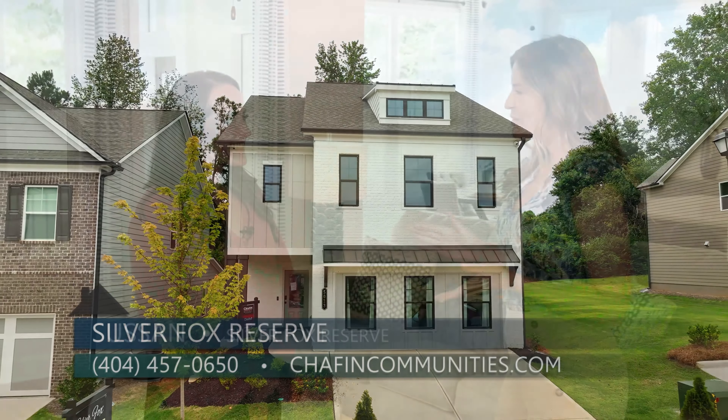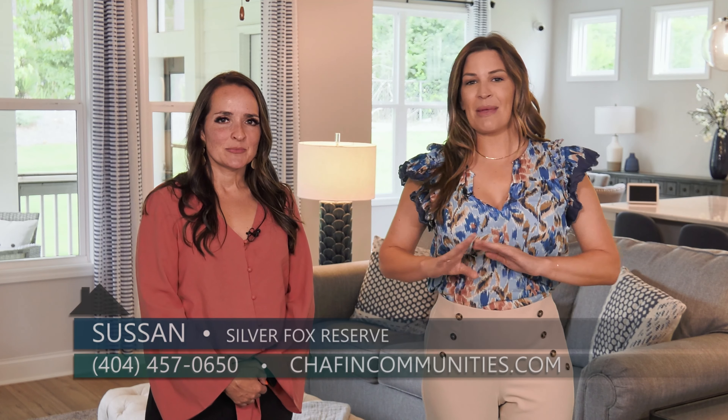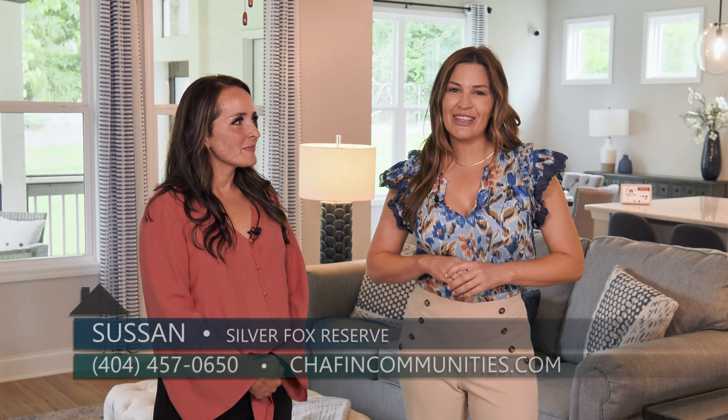Well Susan, thanks so much for being here with me today. Right now Chaffin Communities has an amazing incentive on their interest rate with their preferred lender, so you'll definitely want to talk to Susan about that when you come in. Come and check out Silver Fox Reserve right here in Hall County by Chaffin Communities.